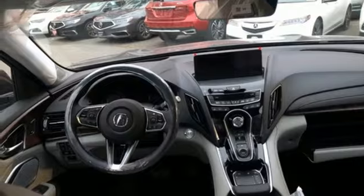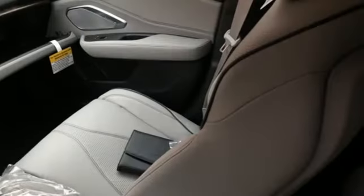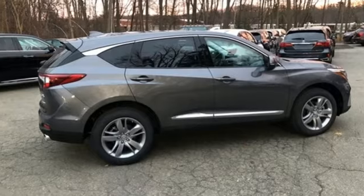Acura integrated navigation system with voice recognition. Doors and push-button start proximity key. Dual zone climate control. Front and rear parking sensors. And automatic transmission.